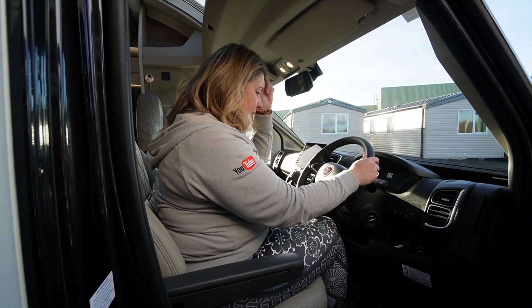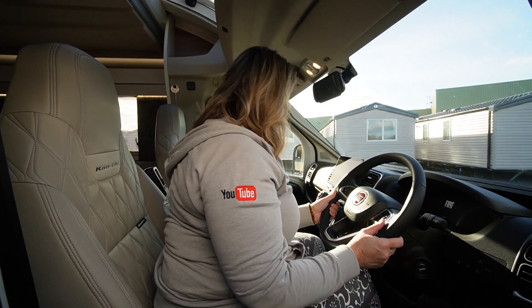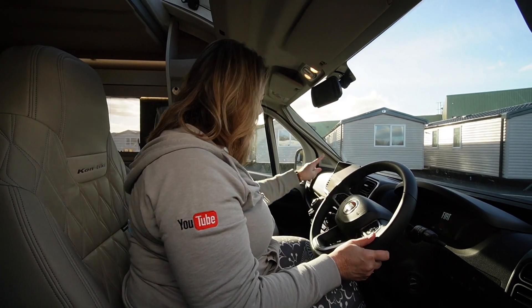Inside the cab, it's beautiful — the leather steering wheel is impressive and there are lots of buttons to get to know. And have you seen the size of this screen? Come and have a look.